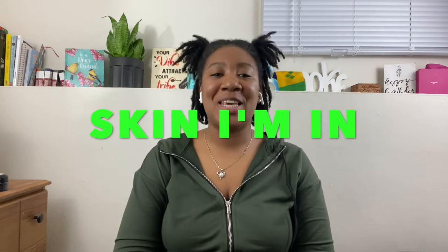Hello everyone, welcome back to Black is My Bias with Brooklyn Done, where I do reviews on products that I get from Black-owned and small businesses. Today's review is based off of a business called Skinite.